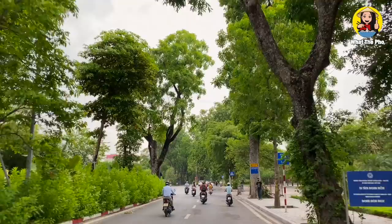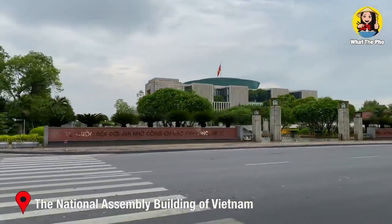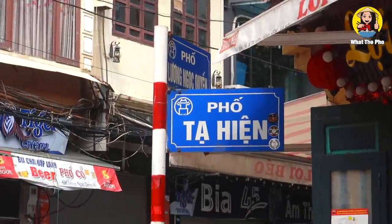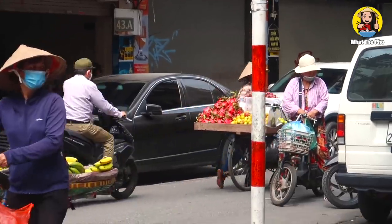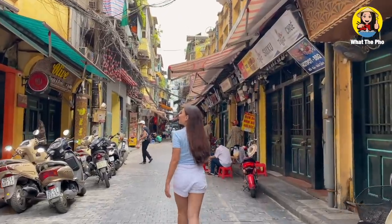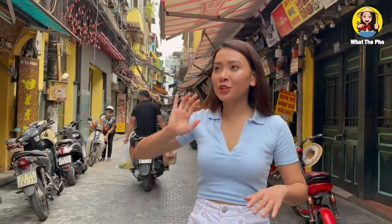I just got done with my breakfast and it was such a nice breakfast. Now I'm going to show you guys around Hanoi and let's see what we're going to eat next. They have Vietnamese sausages and all the good street food of Hanoi here. Usually at night, young people come here to eat, drink, and talk together, but because of COVID we can't gather right now.